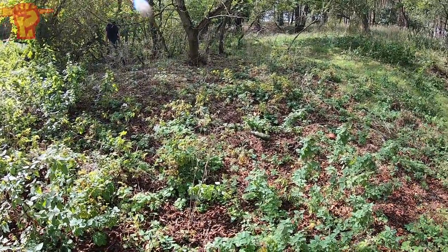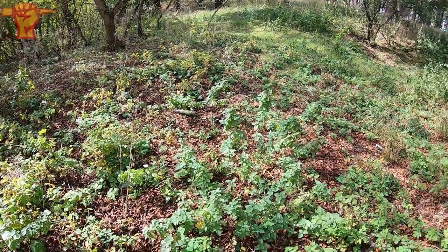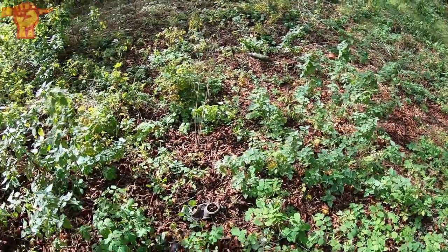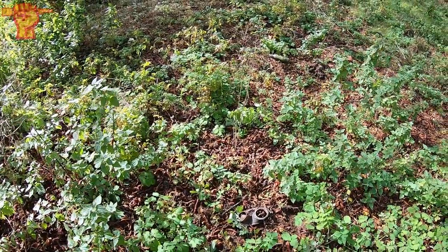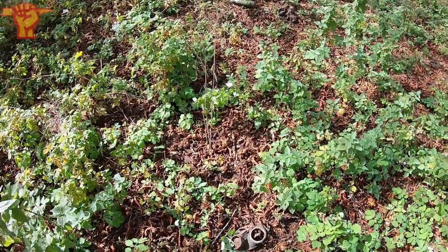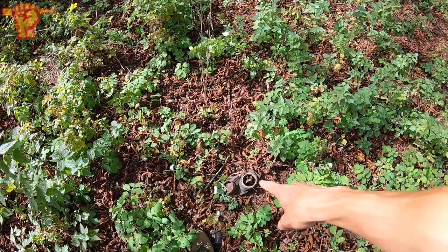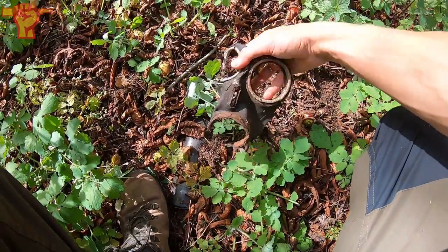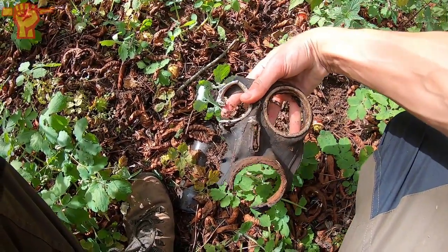We just walked a little bit further and we're encountering more and more stuff on the surface. There's bottles, porcelain here everywhere. I just spotted something black and it looked a little bit like leather. It's a gas mask - it's definitely a World War II gas mask. I think we might have hit the jackpot over here.